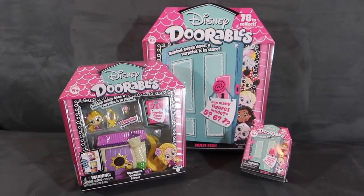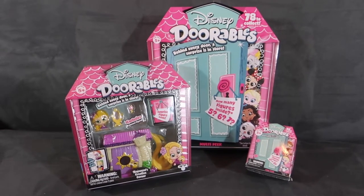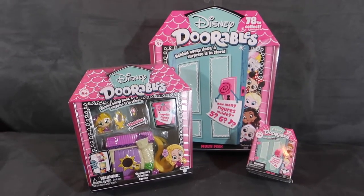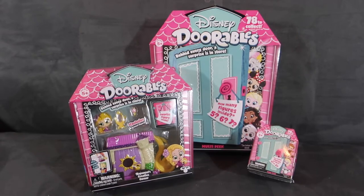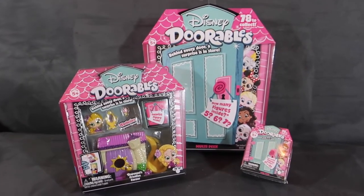Hey guys, it's Di and today we're opening up these Disney Dorables. Thanks to Moose Toys for sending us some Disney Dorables to open up. We are really excited to open these — we love these as a stocking stuffer or as a little gift under the tree. So we're gonna open these up and see what's inside.